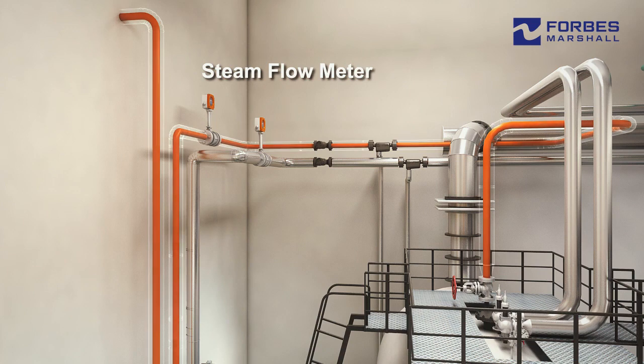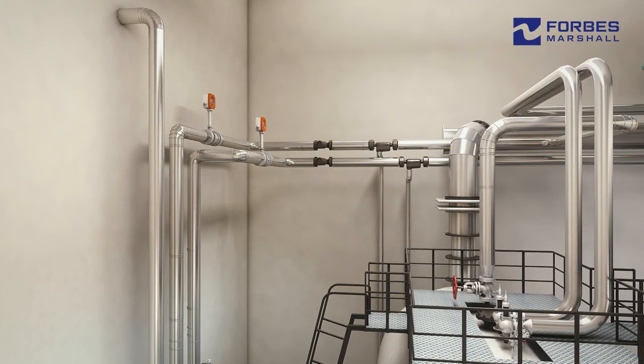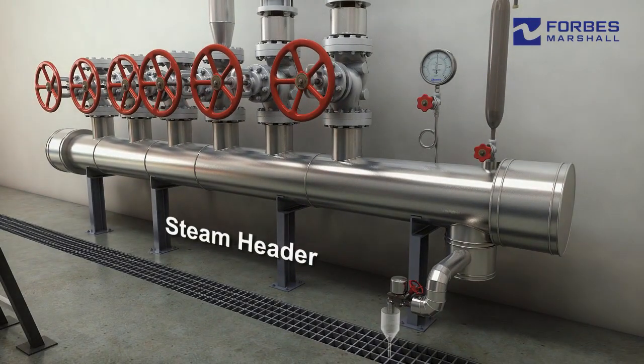The steam generated from the boiler is carried through the distribution pipeline. The moisture separator enables the supply of dry saturated steam. Our vortex steam flow meter with density compensation accurately measures steam generated from the boiler. Steam distribution efficiency depends on proper insulation, mainline trapping and air venting.